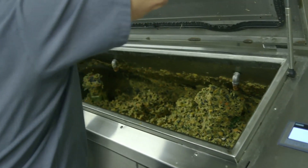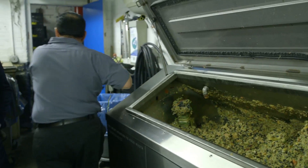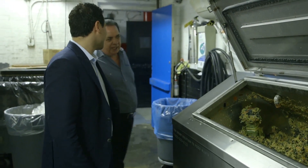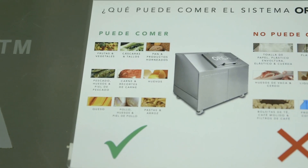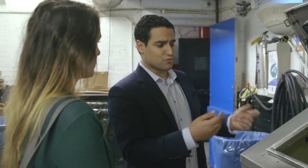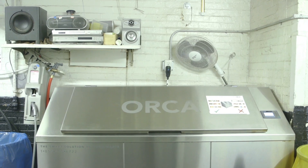A lot of times people hear 'green technologies' and think more expensive and less effective, but this technology is a prime example of a solution that most customers find easier to implement than what they had before. On average, within 24 hours food waste is fully digested into an effluent water that goes right down the drain. So instead of trucking food waste off to a landfill with the rest of their garbage, it's being fully handled on site.